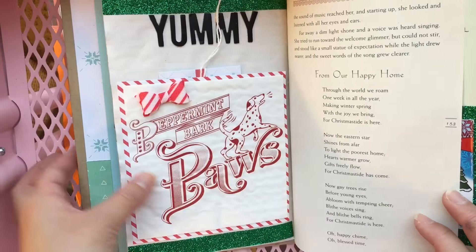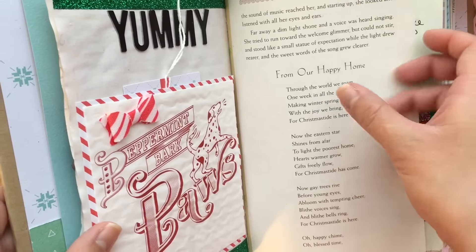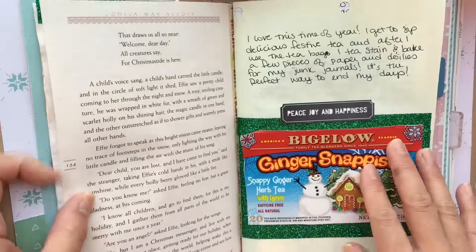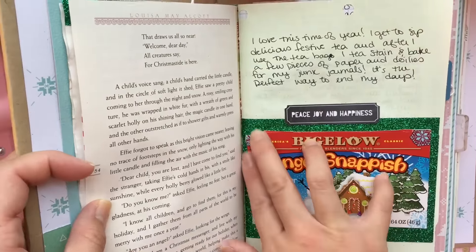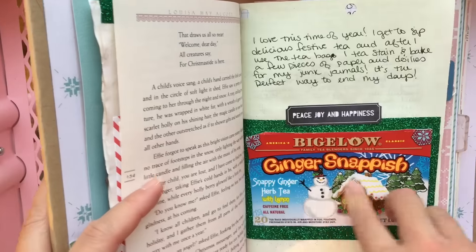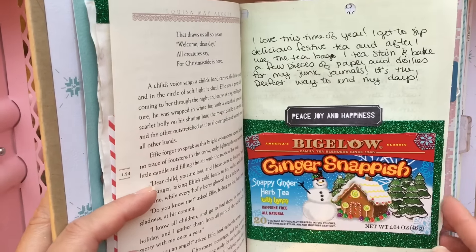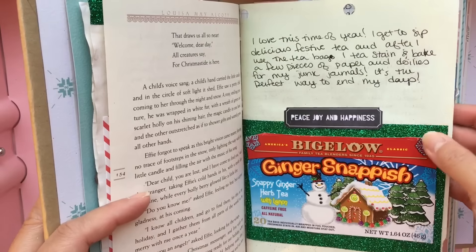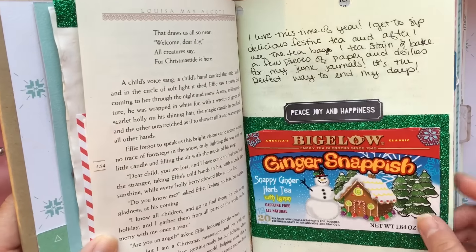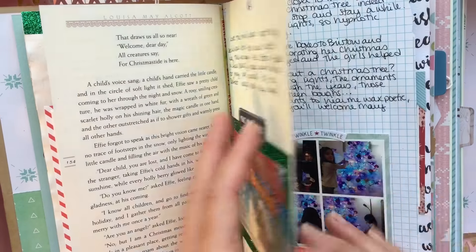This is a page from one of the poems in my favorite Christmas book. I love Louisa May Alcott. I love this time of year — I've been drinking seasonal teas, like a Ginger Snap-ish tea with lemon, and I've been using the leftover tea bags to tea-stain papers for my junk journals. It's the perfect way to wind down at night.